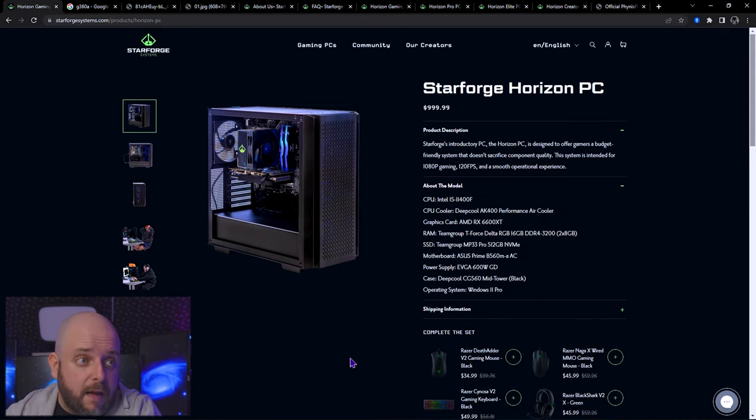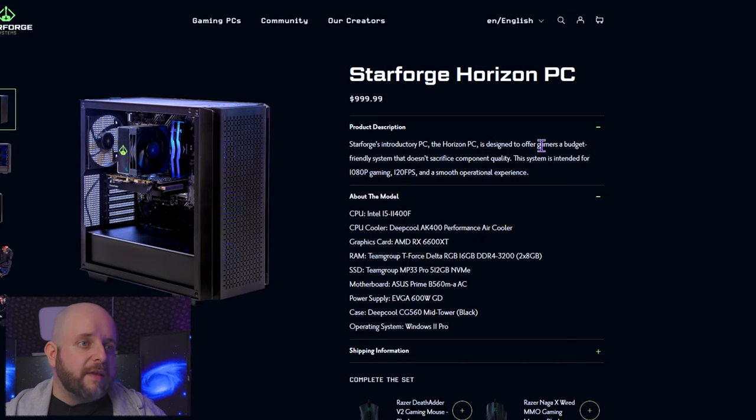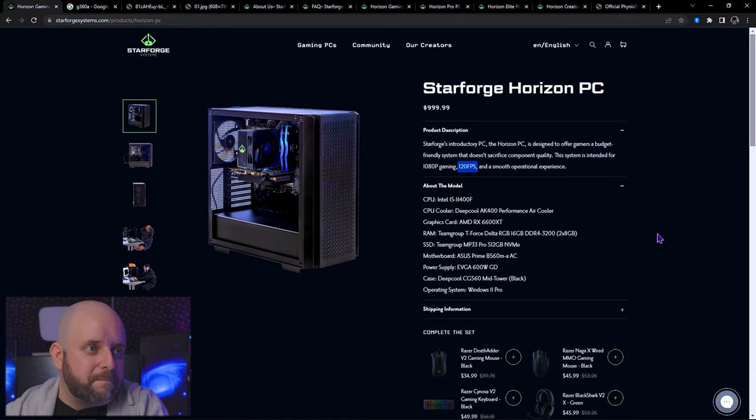Let's start with the base Horizon. This PC has gotten a solid upgrade since I first looked at it — before it had an i3 10100F, two generations back, and now they have the 11400F. But why 11th gen? The way they describe this PC, it's designed to offer gamers a budget-friendly system that doesn't sacrifice component quality, intended for 1080p gaming at 120 FPS. In what game? So going by this product description, I could run Cyberpunk 2077 Ultra at 1080p and get 120 FPS? If that's what you've been wanting, go buy this PC — you're guaranteed to get that FPS number because there's nothing here saying that's an estimate and results may vary. That's a bad idea.